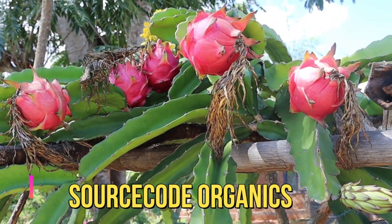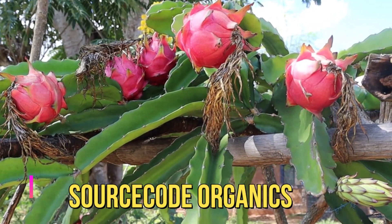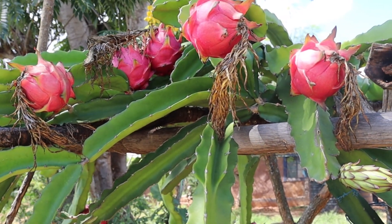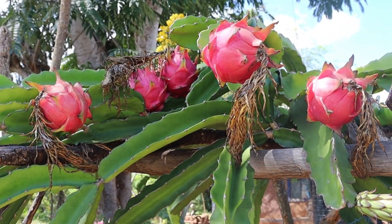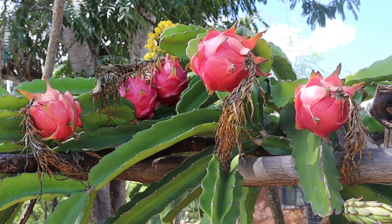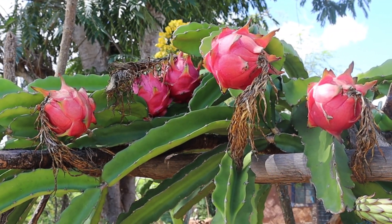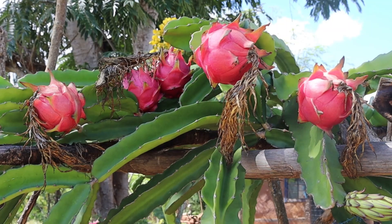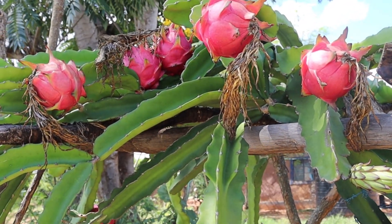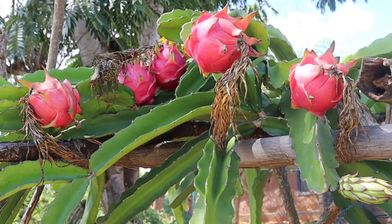Welcome again to Source Called Organics. Somebody asked me how many dragon fruits a plant can bear in a season, and that sounded a bit technical. So this is how you can tell, or determine, the number of fruits a dragon fruit plant can have.